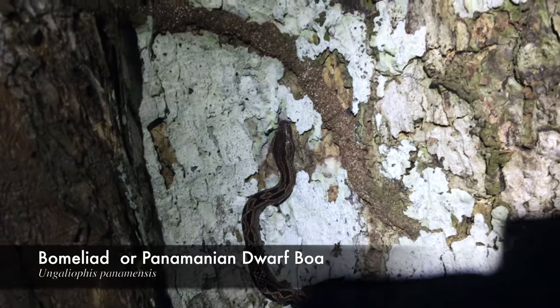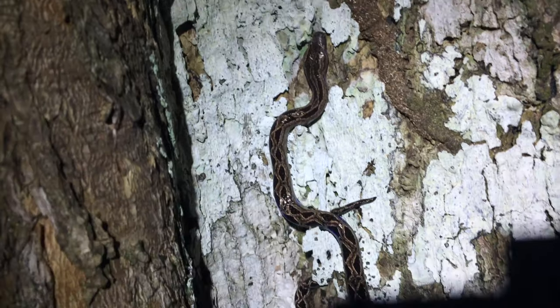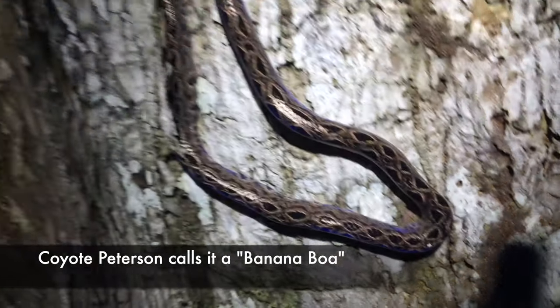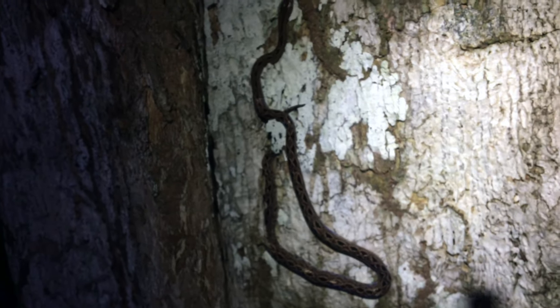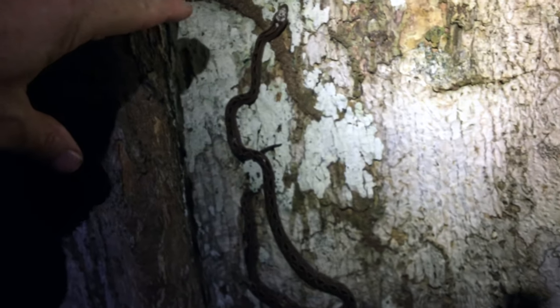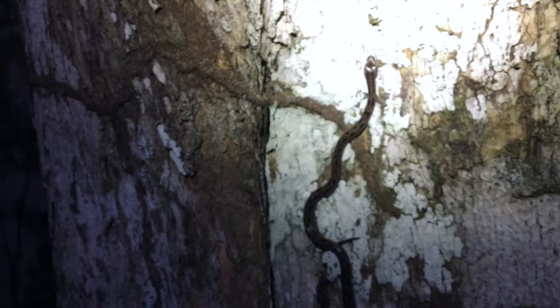This is the bromeliad boa, also known as the dwarf boa. One of the cooler snakes you'll come across. See how he's connected to this termite nest? That's what I thought it was — I thought it was a continuation of the termite nest.